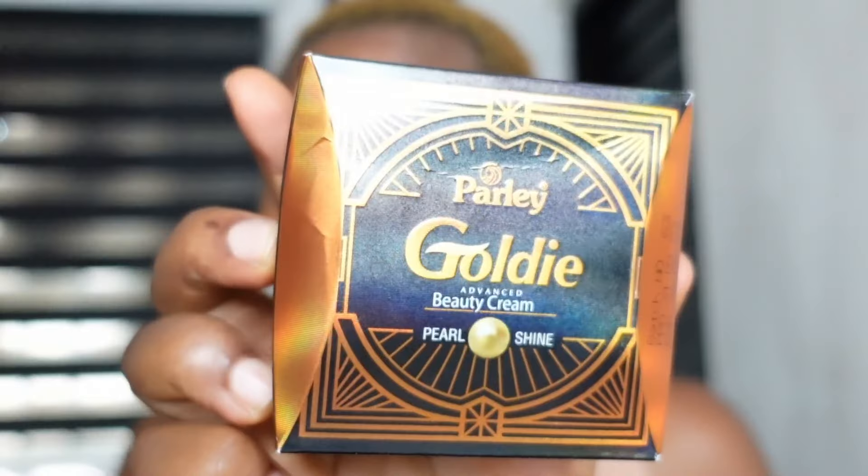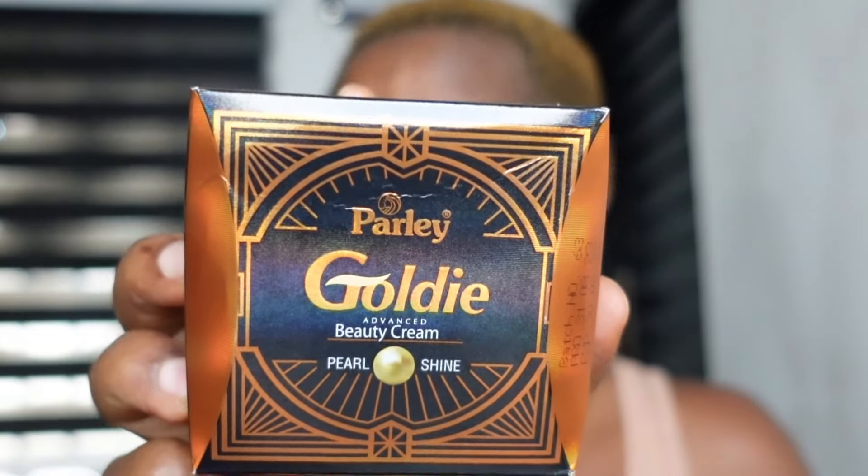Hey guys, welcome back again. This is HBM. Today I am doing a product review. There's this face cream I got — I think I've heard about it once or twice. I went to the supermarket and while I was shopping I went to the cosmetics section and saw this face cream, picked it, and decided to try it. It comes in a box like Anezza Gold face cream and it's kind of a lookalike. I'm talking about this face cream — it is called Bali Goldie.